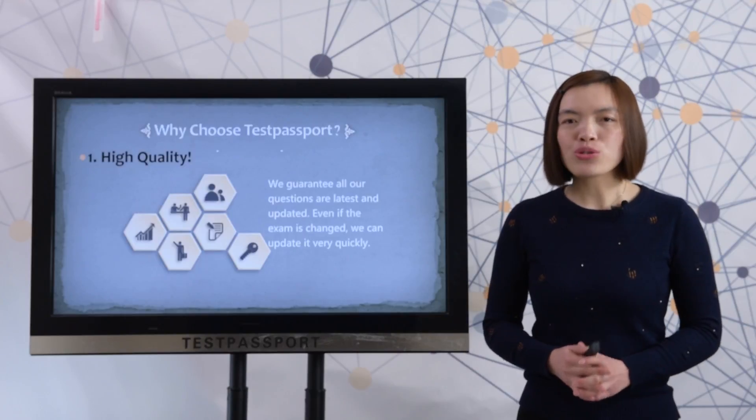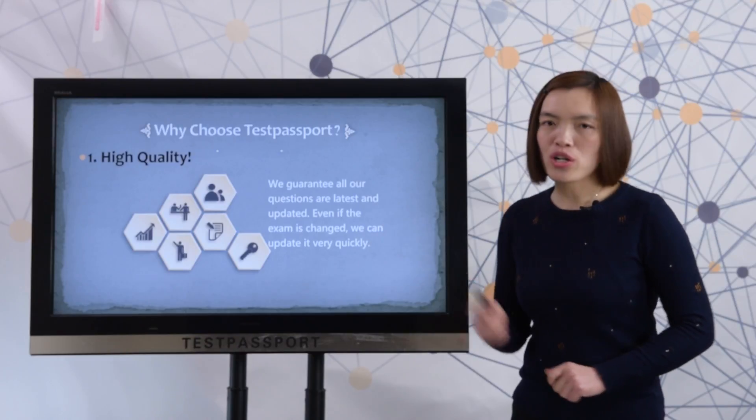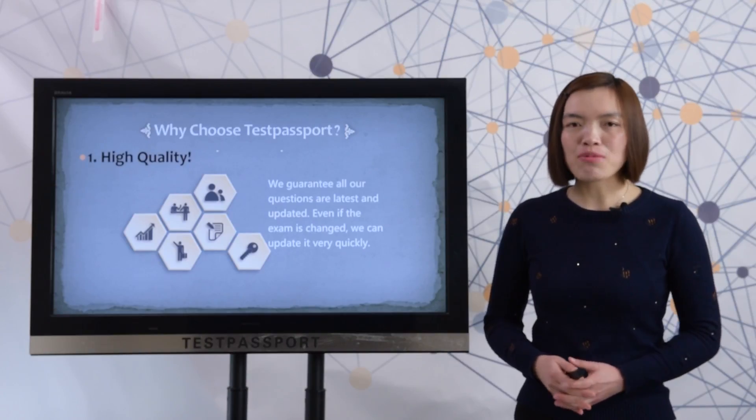Let's look at why you should choose Test Passport. First, 100% guaranteed. We ensure all our questions are the latest and updated. Even if the exam has been changed, we can update it very quickly.